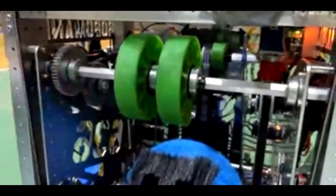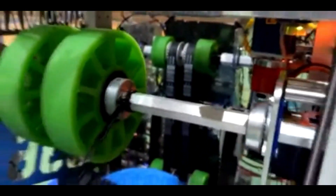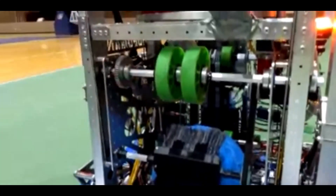There are two flex wheels — another one on the inside — powered by a separate motor. Once we're sure the cargo is in position, acting as a safety mechanism, we power it up and it travels to the shooter.